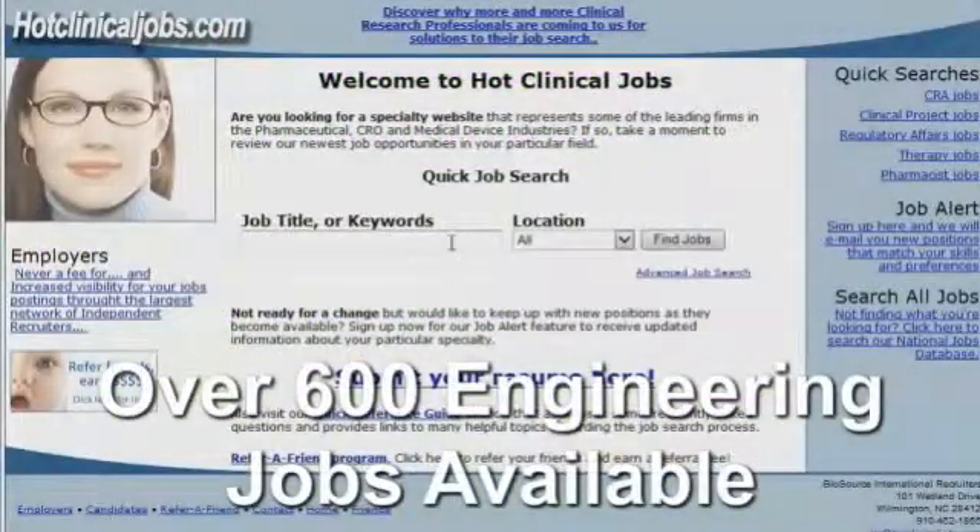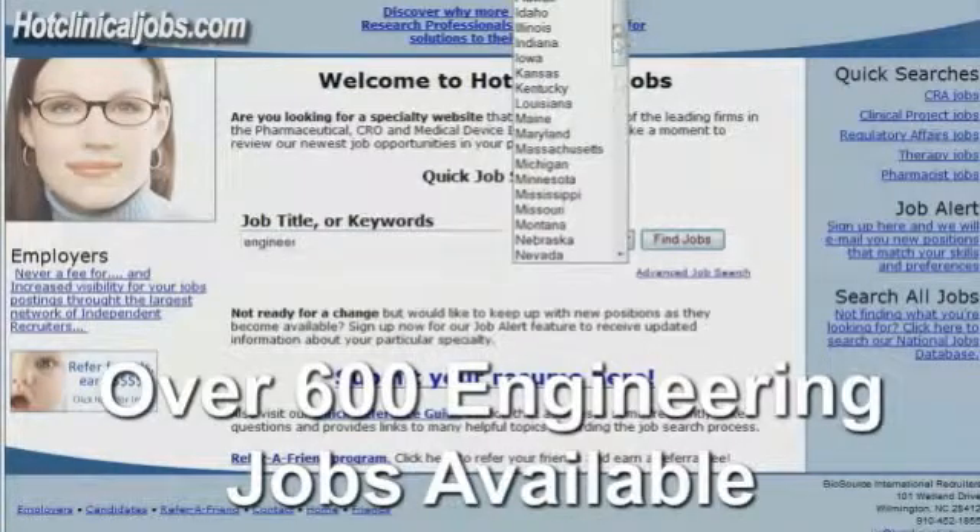Hi, this is Jim with hotclinicaljobs.com and Biosource International. Even though our name is Hot Clinical Jobs, we have many positions in many different fields. If you type in 'engineer'...